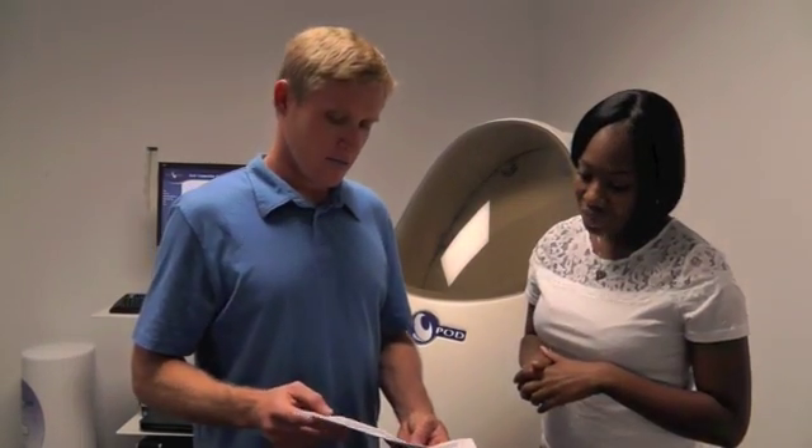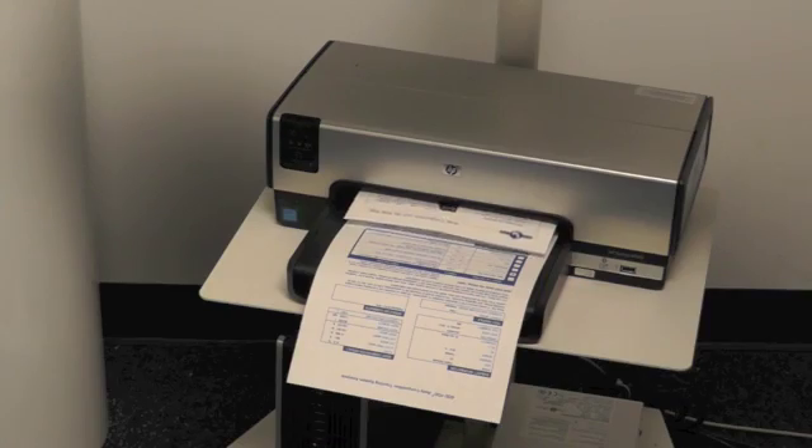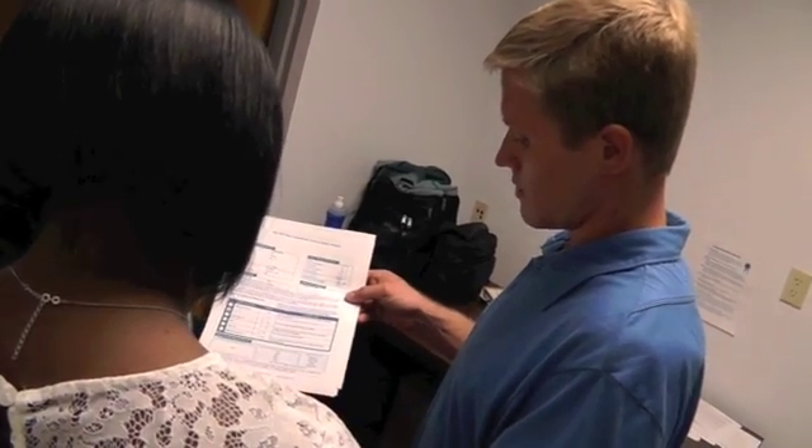Our students will be able to go into those venues, know how to use the machine, know what the results mean, and be able to counsel people in terms of what that means for their nutritional status and how they should change their diet.